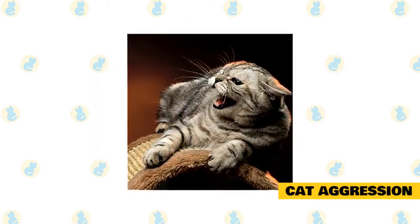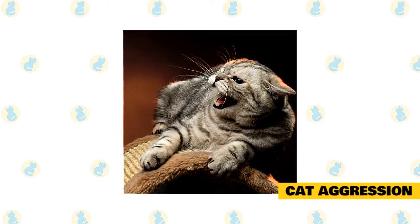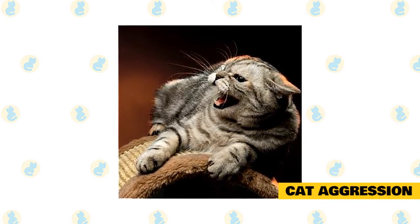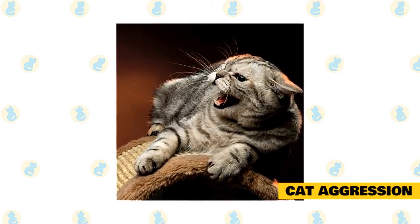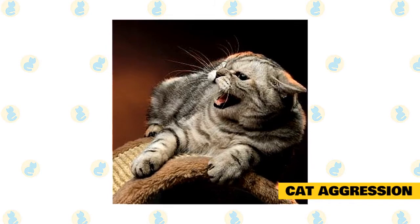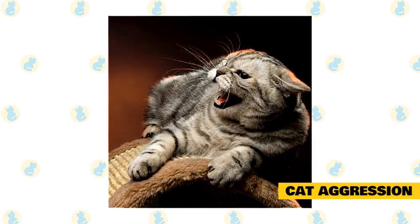Cat aggression. A cat may become aggressive for all kinds of reasons, including illness, overcrowding, lack of socialization, maternal protection, even simple play. To help you deal with aggression between cats, discuss your cat's aggression with your vet. Pain and sickness can put anyone in a bad mood, so you'll want to rule out any physical causes for the kitty's bad temper before you do anything else.